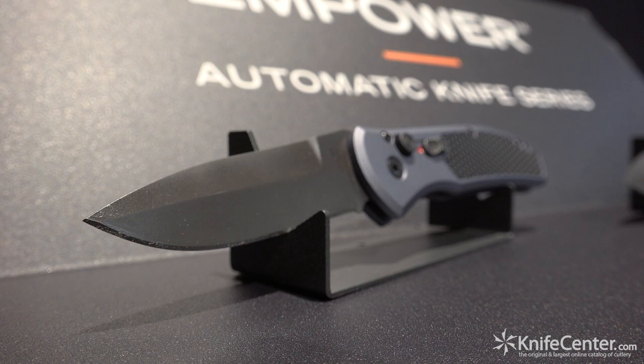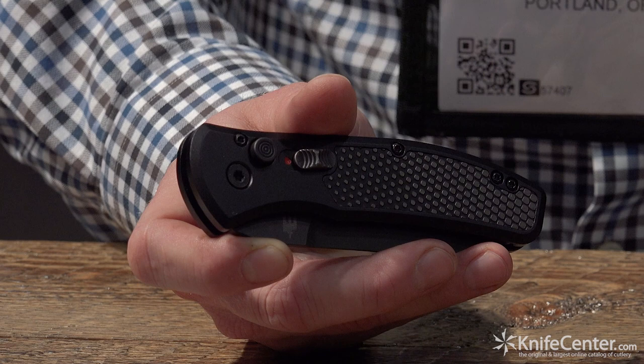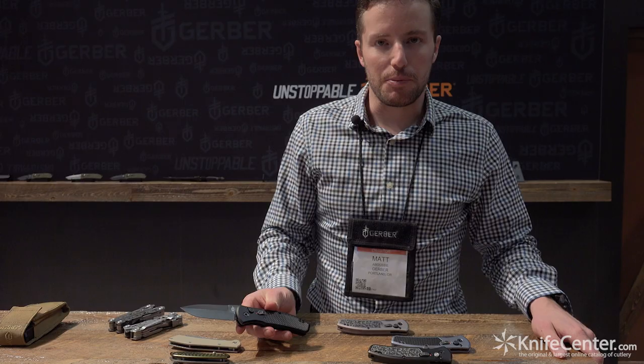These are the new Empower Automatic series knives, coming available in April and aimed at an everyday carry automatic. Automatics are becoming legal across the country and we are seeing more brands coming to market with automatics. These Empower series are based on the popular Propel Downrange Auto.